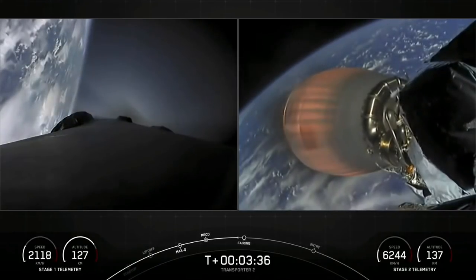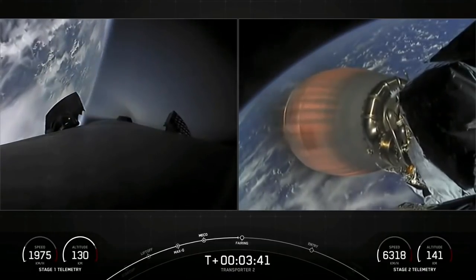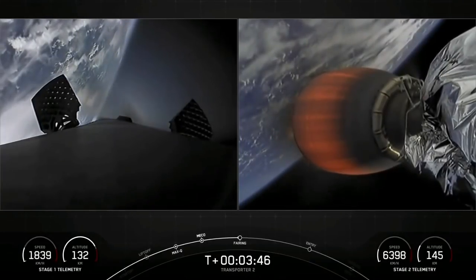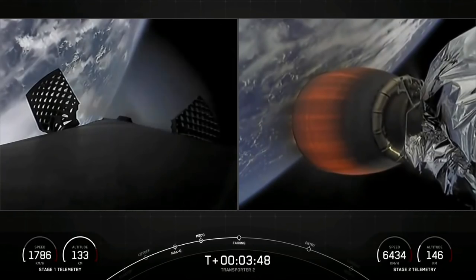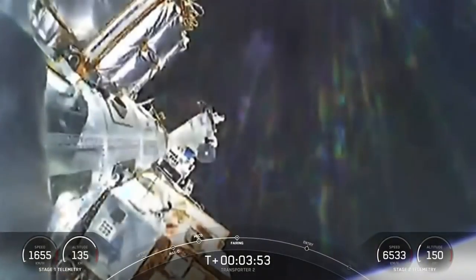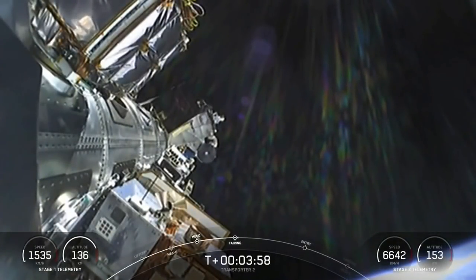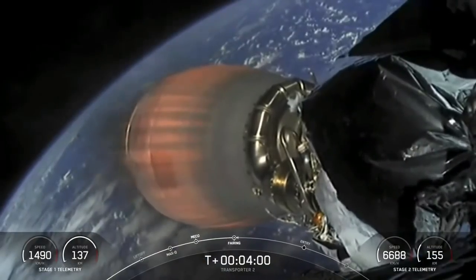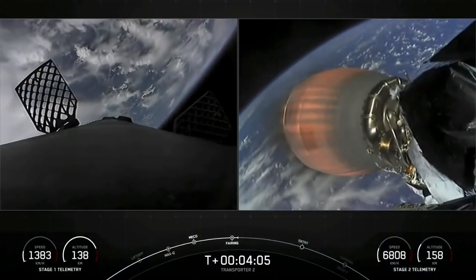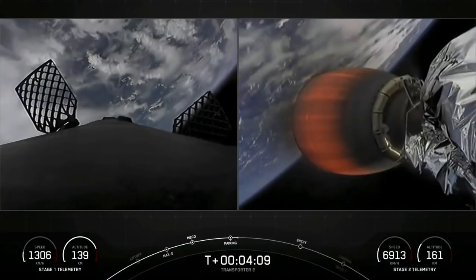Coming up next is fairing deploy in a few seconds here from the top of the second stage. Fairing separation confirmed. And off come the two fairing halves — they have separated and fallen away from the vehicle, exposing the 88 spacecraft to the vacuum of space. As a reminder, the recovery vessel HOS Briarwood will be attempting to recover the fairing halves today from the water.